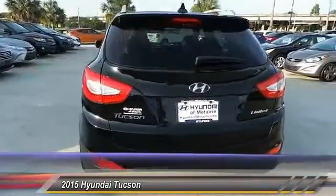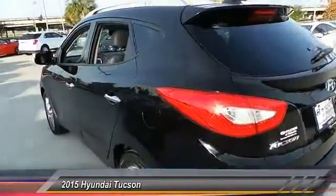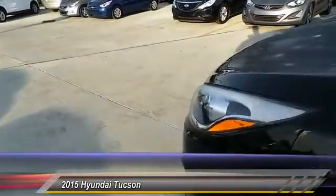Additional features include a leather-wrapped steering wheel, Bluetooth, driver airbag, and adjustable steering wheel. This vehicle offers reliability and good looks at a great price, so come in and take a test drive today.